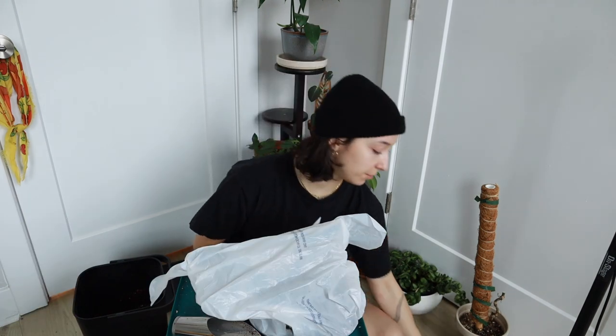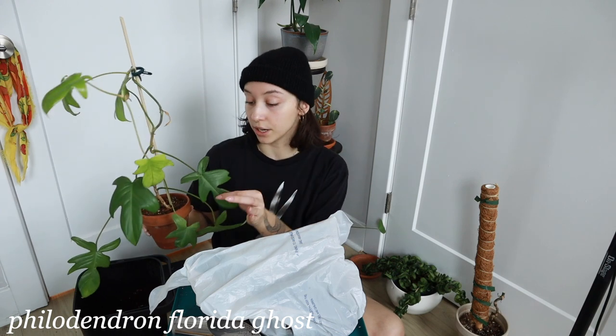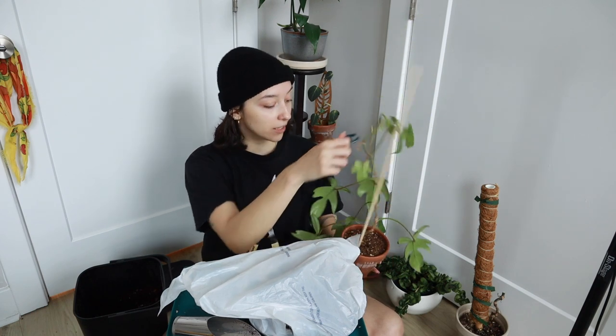I was gonna do another plant but I just don't even want to deal with it. So we're moving on to the final plant, and that is this Philodendron Florida Ghost. She is gorgeous, but as you can see I have this very wobbly, loose, thin stake in here and she's outgrowing it.